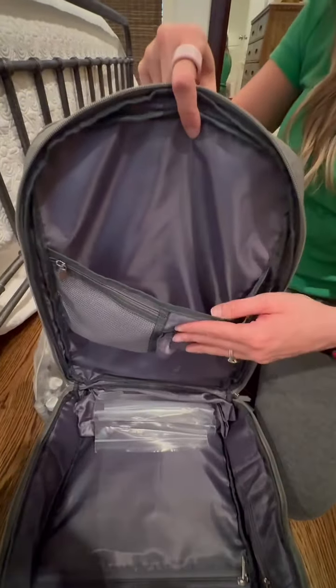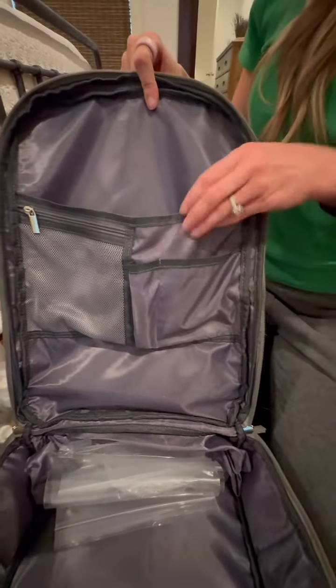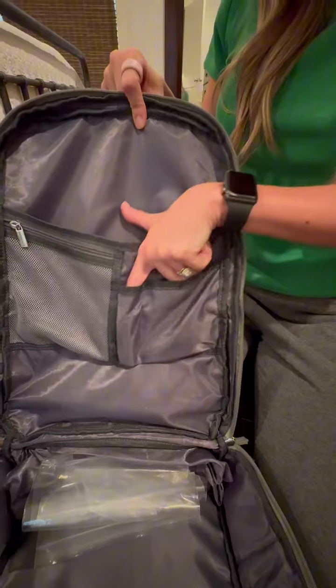There's a little pocket right here where you can put anything small that you want to grab — maybe a candy bar or snack for the airplane. You also have a little zip pocket and then a few little slots right here too.